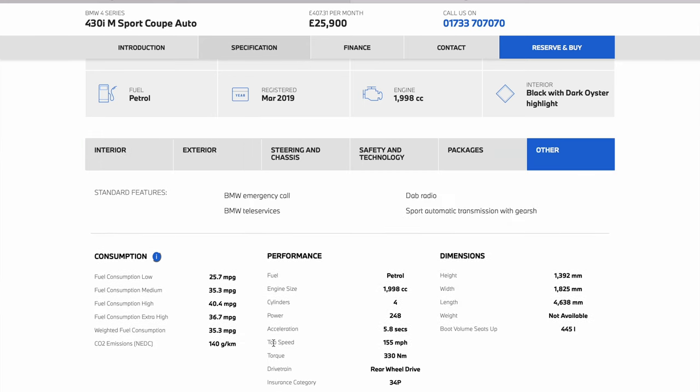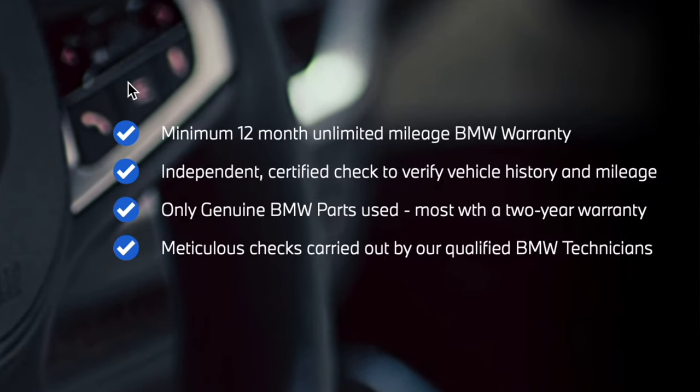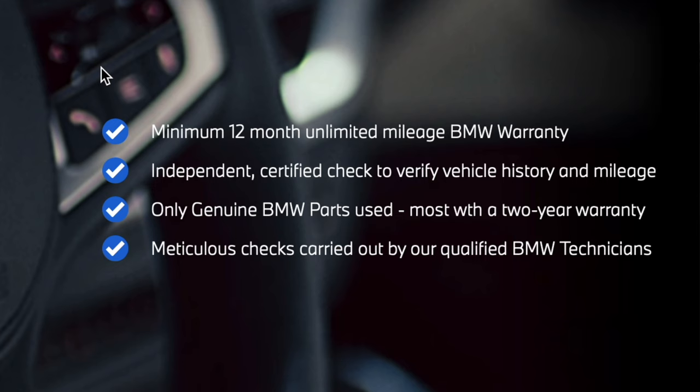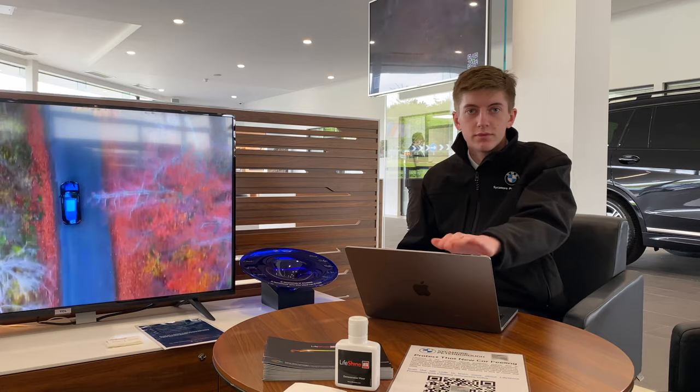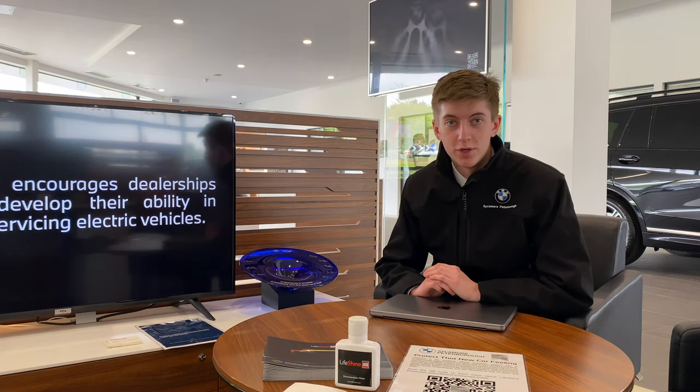It is important to remember that all approved used BMWs come with a minimum 12-month unlimited mileage BMW warranty, an independent certified check to verify vehicle history and mileage, genuine BMW parts — most with a two-year warranty — and meticulous checks carried out by our qualified BMW technicians.